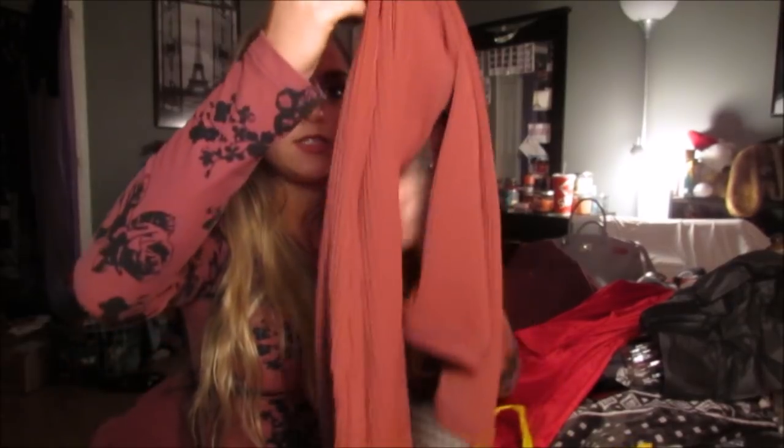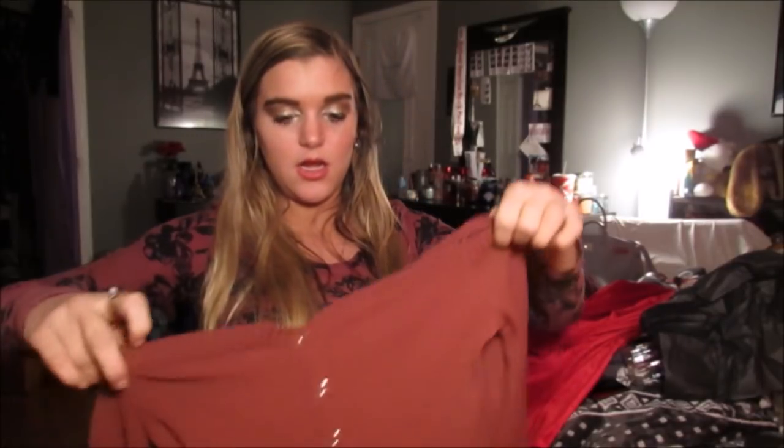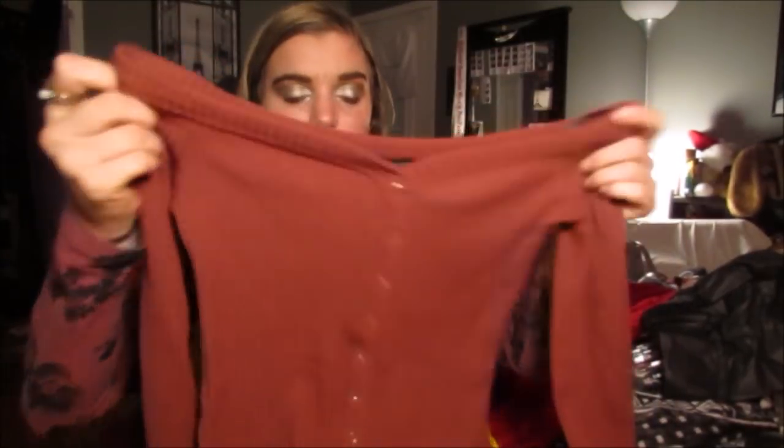And then I got this dress, which is an off-the-shoulder, straight across neckline. It's all ribbed all the way down with little buttons. It's really cute and I like it.